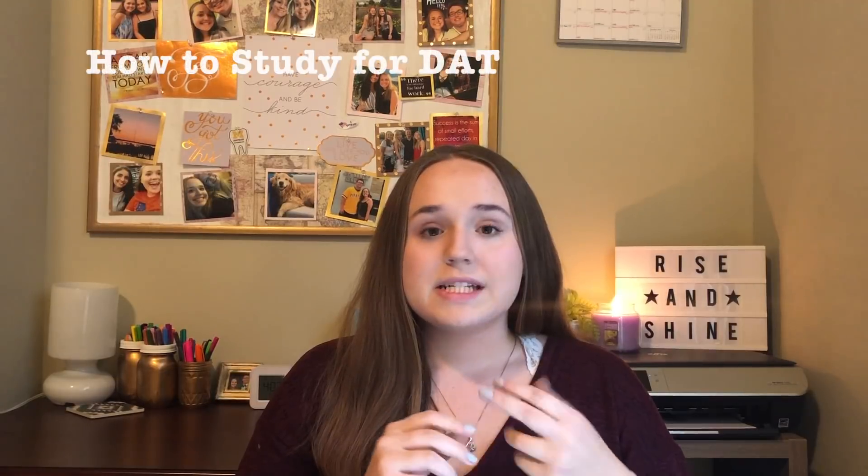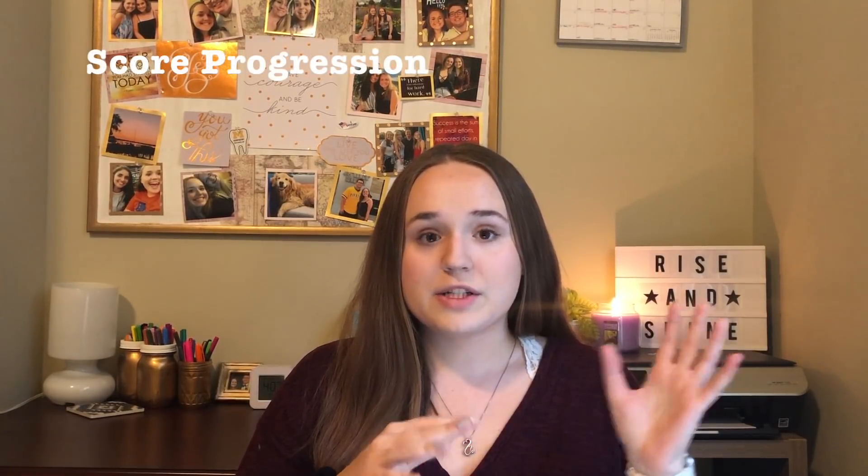Hey everybody, my name is Haley and I took the DAT this past summer. I wanted to make this video to help you get a great score, be successful, and give you tips and advice and share my personal experience. I'm going to cover the study materials I used, my study schedule, and show you how my scores progressed throughout taking all the different practice tests. This is just a general overview of everything.